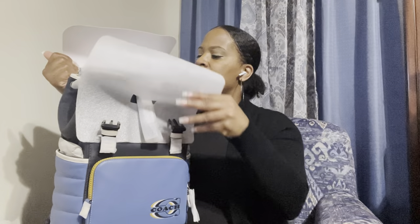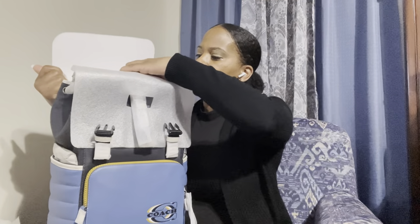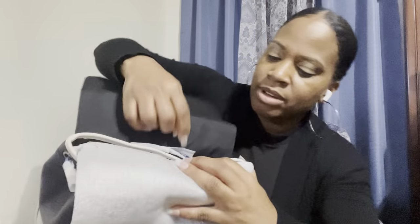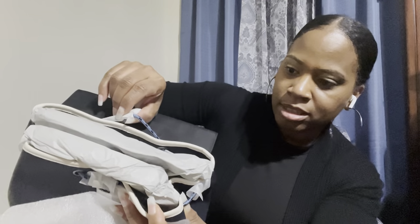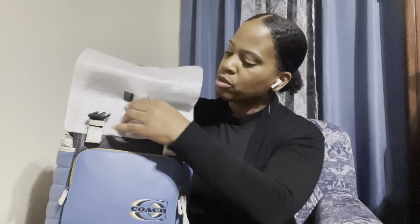Let's open the bag up. So that's how you open it. You have a little drawstring here, and that's how the drawstring all around the bag looks. And you have your pull right here for the drawstring.